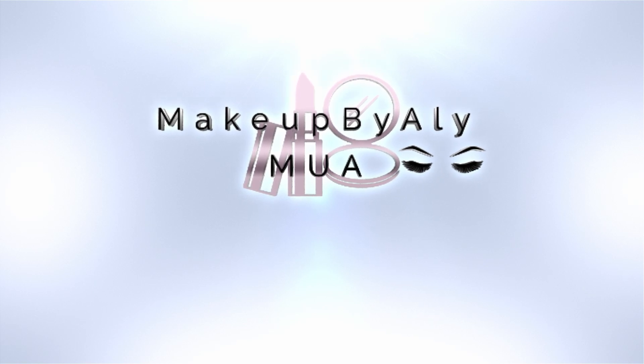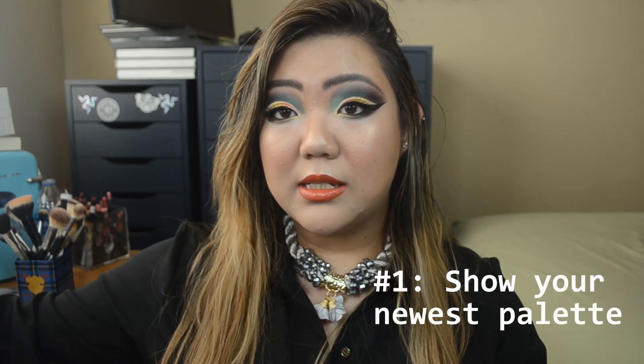Hey guys, so today I have such an exciting video for you. I am going to be sharing my answers for the eyeshadow palette tag. I believe this was created by Samantha March and Allie. I decided why not go ahead and do this tag video. Before we start, I know my makeup looks a little extravagant, but I wanted to do a fun, really dramatic eyeshadow look to fit in with this tag. If you guys want a tutorial on this, definitely let me know — it's just a winged out cut crease. Anyways, the first question is: show your newest palette.